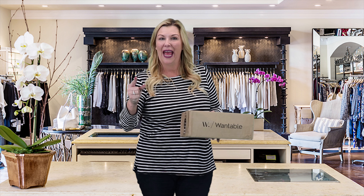Hey y'all! Today at Supposedly Chic we are unboxing our Wantable Fashion Edit No. 2. We have an incredibly eclectic mix of products today and I cannot wait to show them to you. So if you guys are ready, we are going to get started right now!